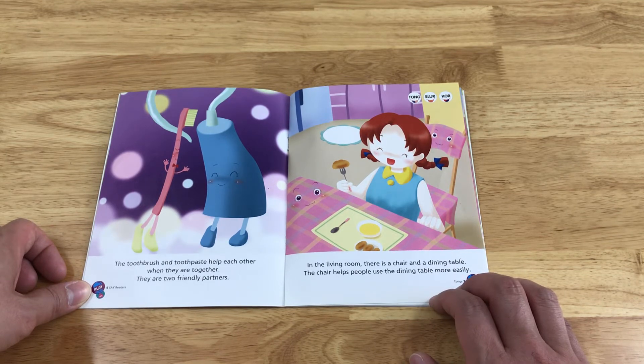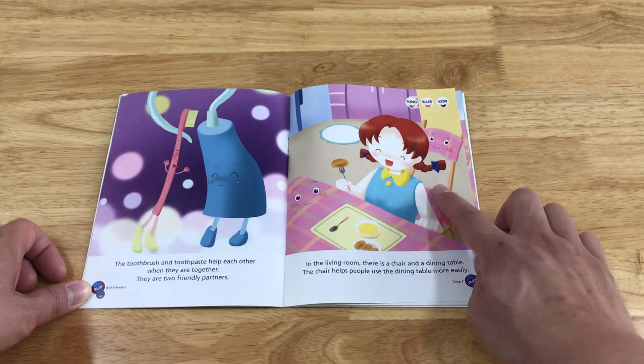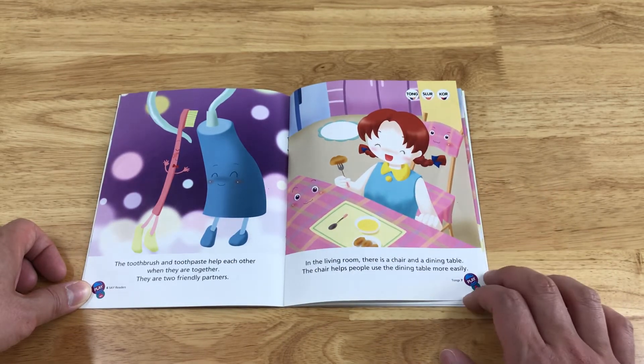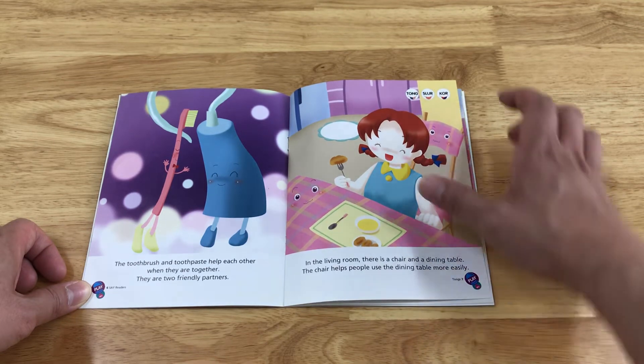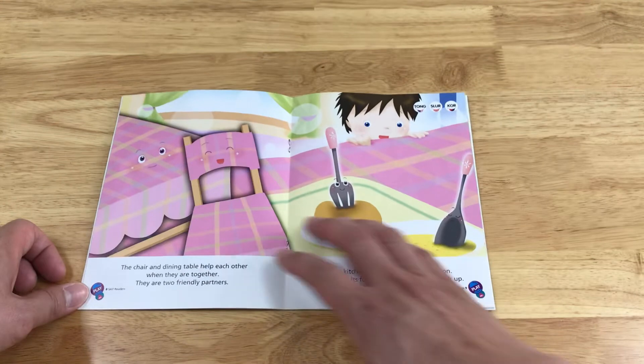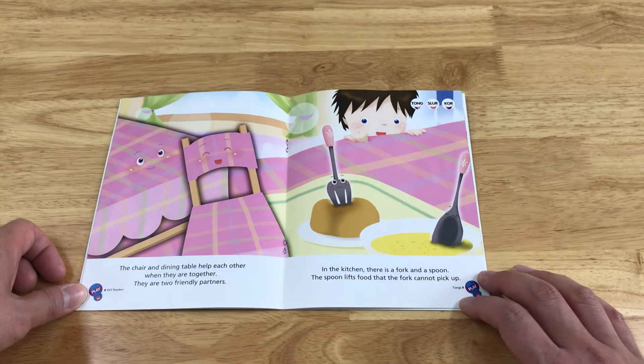They are two friendly partners. In the living room, there is a chair and a dining table. The chair helps people use the dining table more easily. The chair and dining table help each other when they are together. They are two friendly partners.